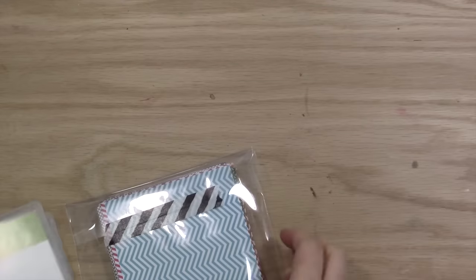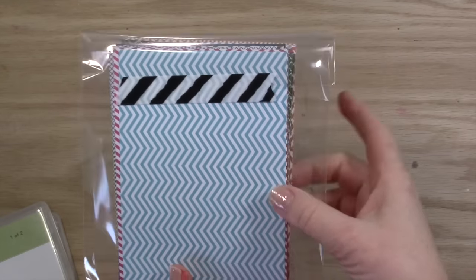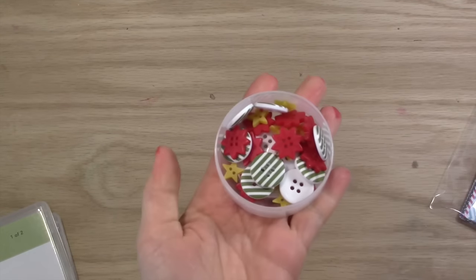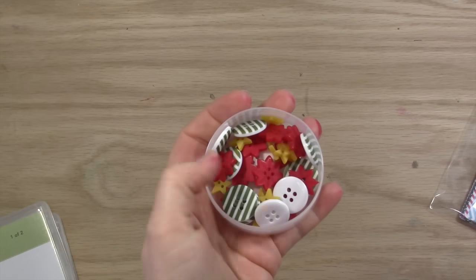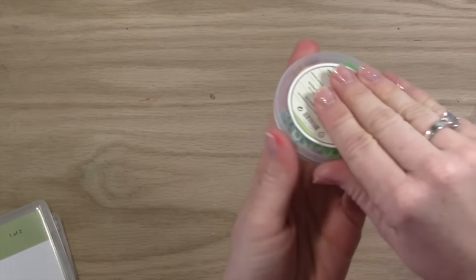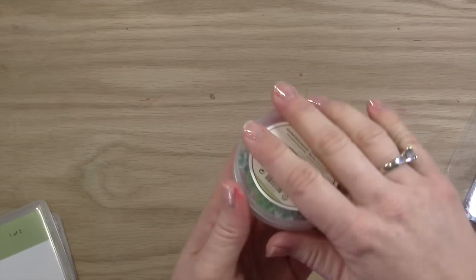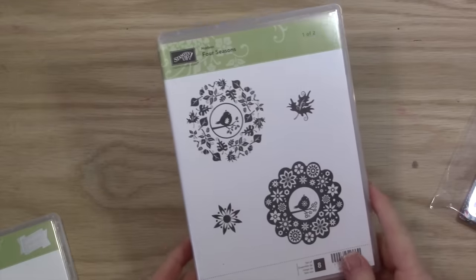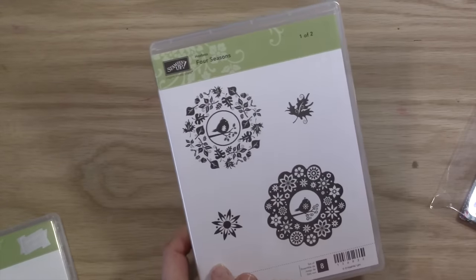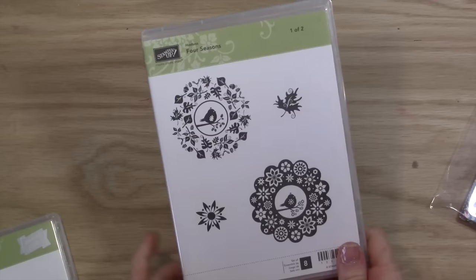Today's giveaway is this awesome pack of designer series paper with a cute little washi on it. My daughter packed these for you. I've also got some buttons from the last holiday catalog — I love these buttons, and that's a brand new pack. I have a pack of super cute in-color embellishments that are fun to add to your cards. Then I've got the Four Seasons Hostess Stamp Set — just the first part, one of two — so it's half the stamp set, but it's still super cute and fun.